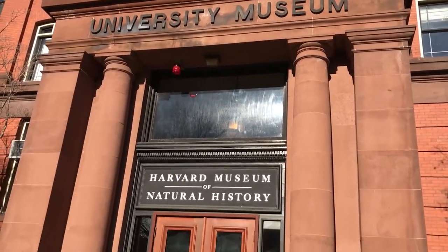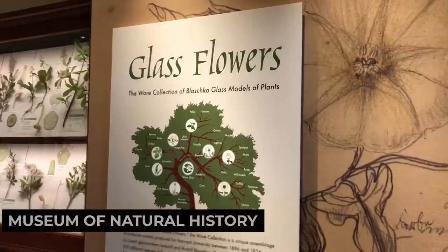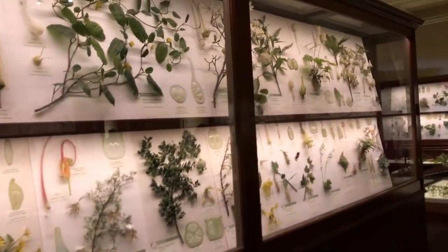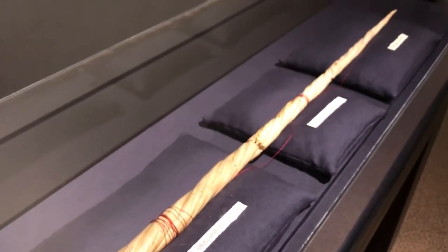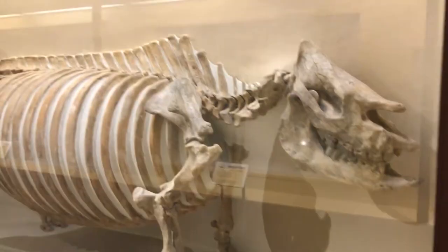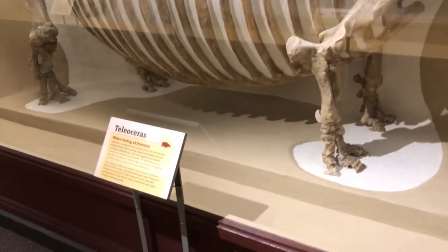For a family-friendly adventure, visit the Harvard Museum of Natural History. This fascinating museum houses a vast collection of natural specimens, including minerals, fossils, and animal exhibits. Explore the world of biodiversity, learn about evolution, and discover the wonders of the natural world. The Harvard Museum of Natural History is a treasure trove of knowledge.